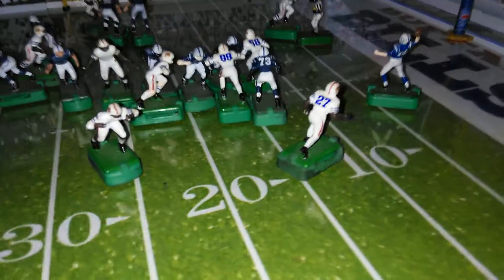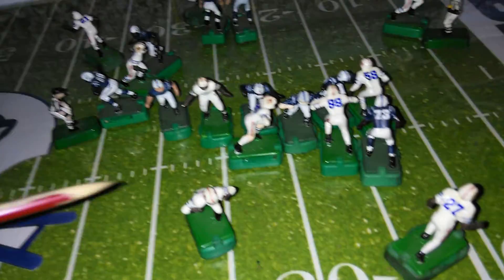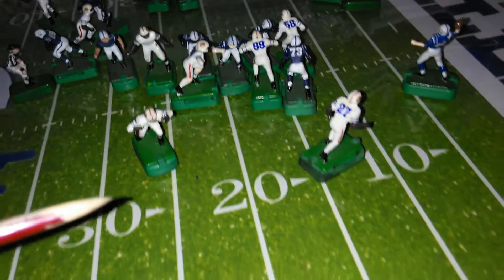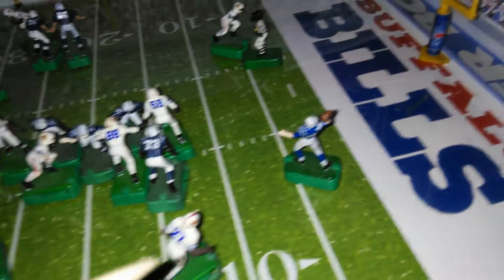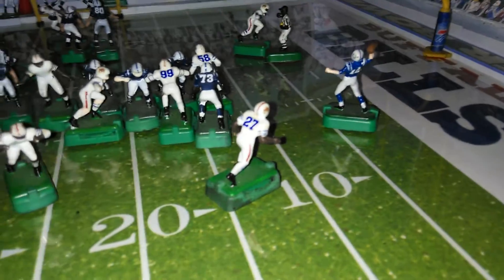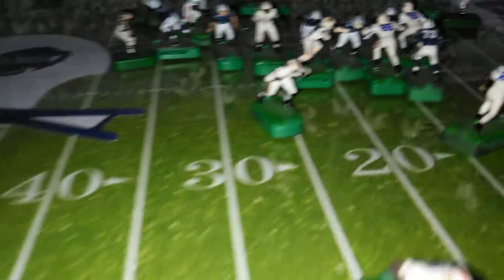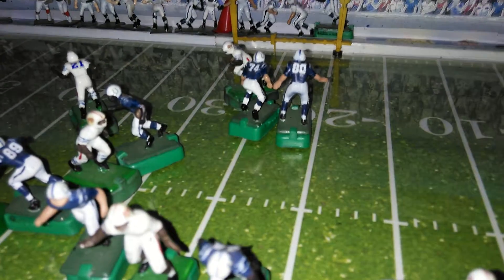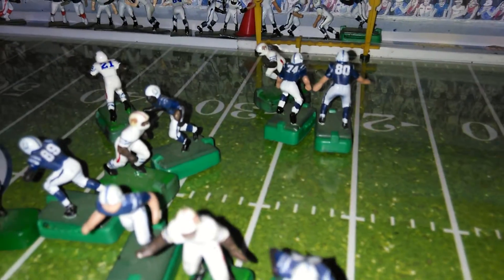Of course, that was a fire zone. It was our right defensive end dropping into pass coverage there as Duke Williams, the dog blitzer, did not get to Andrew Luck in time. And a nice completion and a pickup of about 12 yards for Andre Johnson.